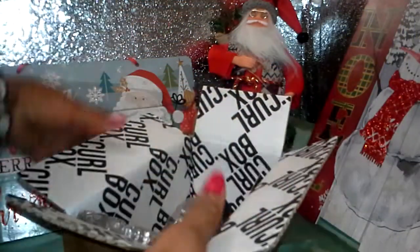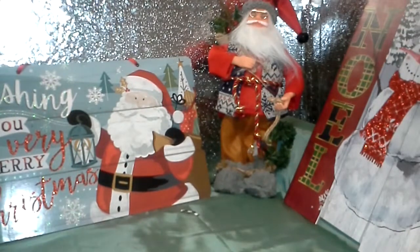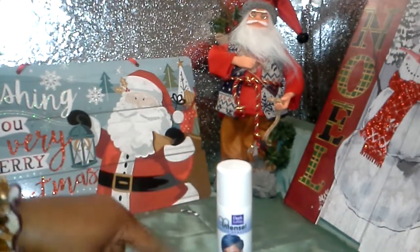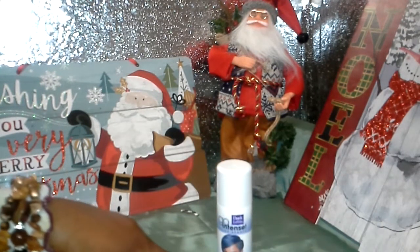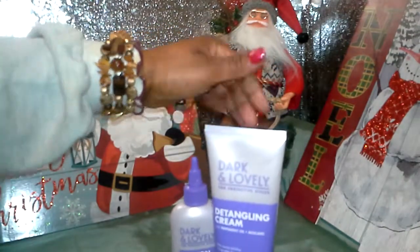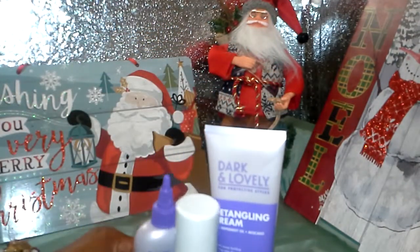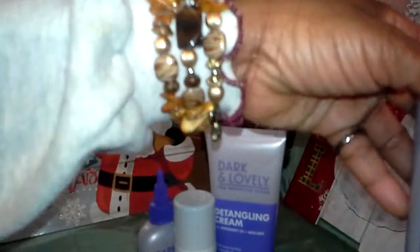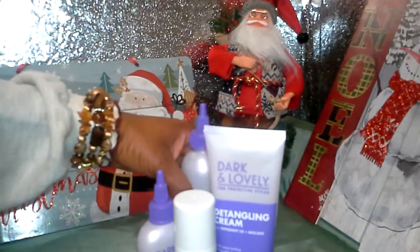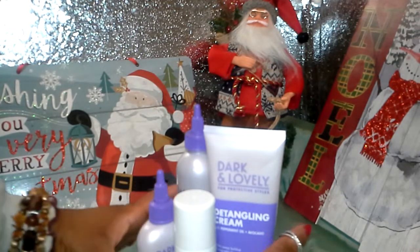This advertised six products, but as you can see, I only got four — like last time. I only got the Gentle Intense Bombshell Blue, this Tension Tamer, and Detangling Cream. But they advertised six products and I only got four, including this Cleansing Water. So I'll have to call and speak to them about that — I want six products, not four.